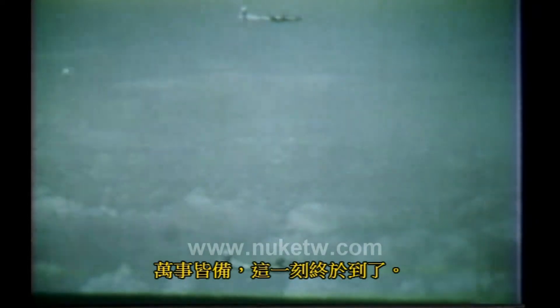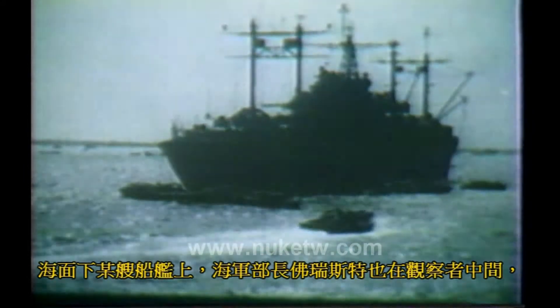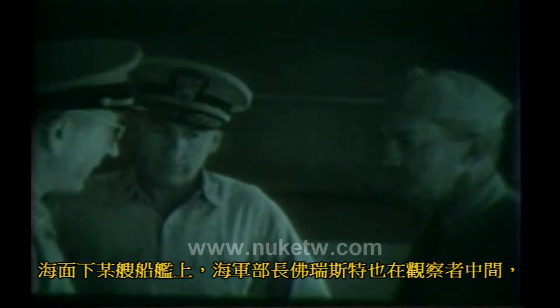More will circle the area at different altitudes and distances. Everything is in readiness now, and at last the moment has arrived. The bombing plane is nearing the target with its escort of photographic planes. At sea below, on one of the ships, Secretary of the Navy Forrestal is among the observers who await the arrival of the bomb.